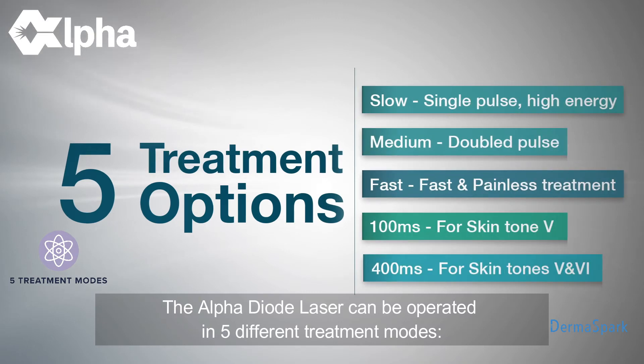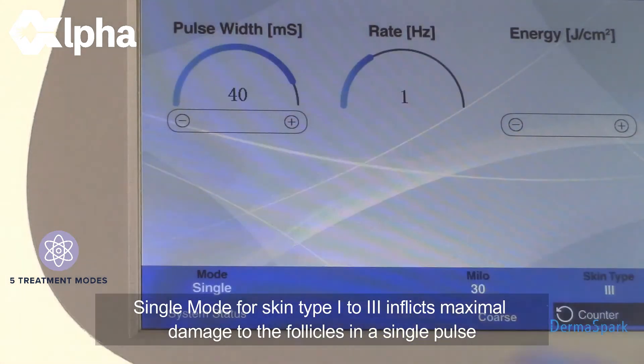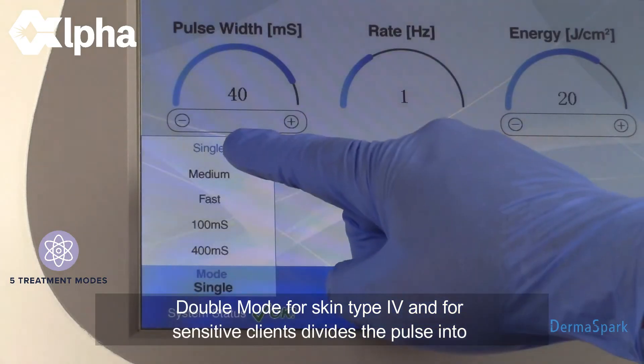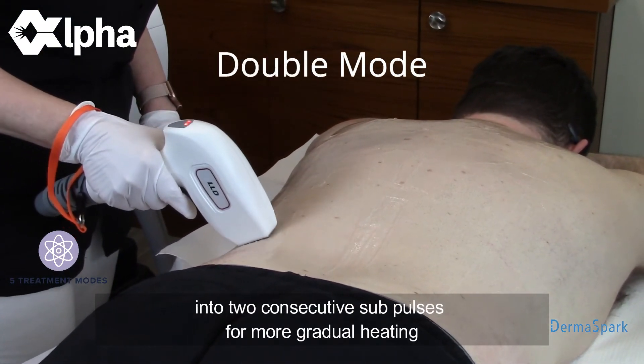The Alpha Diode Laser can be operated in five different treatment modes. Single Mode, for skin types 1 to 3, inflicts maximal damage to the follicles in a single pulse. Double Mode, for skin type 4 and for sensitive clients, divides the pulse into two consecutive sub-pulses for more gradual heating.